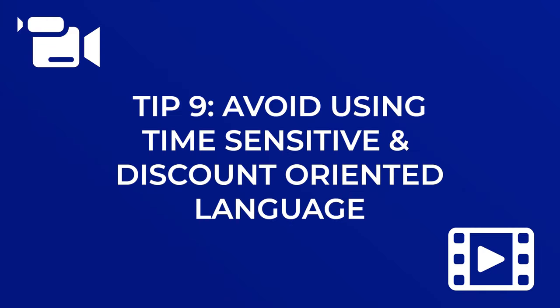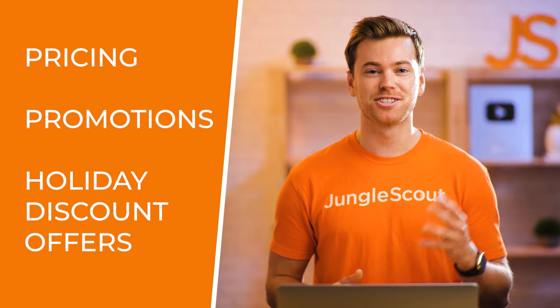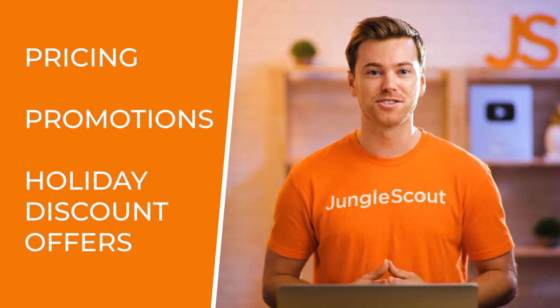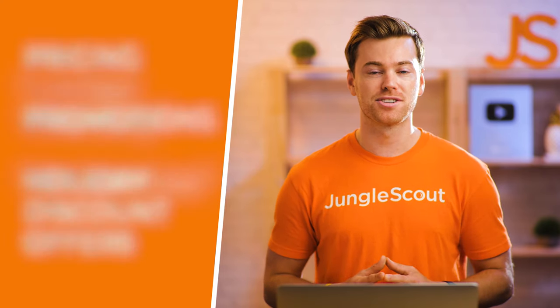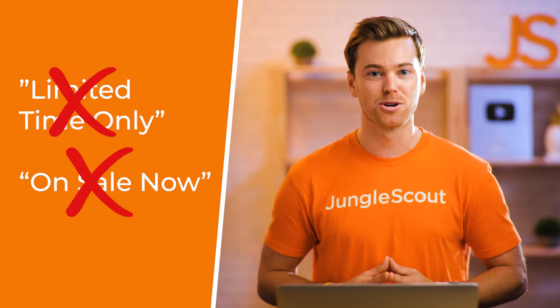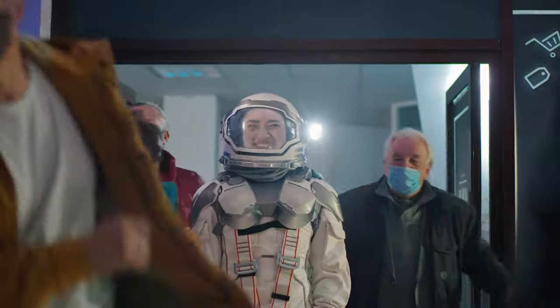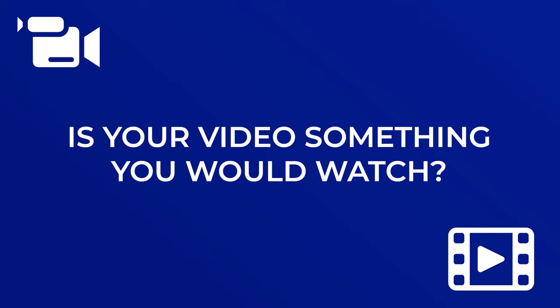Make sure you avoid using time-sensitive and discount-oriented language in your video. Amazon will reject your video if it contains information such as pricing, promotions, or holiday discount offers. Try to avoid phrases such as 'limited time only' or 'on sale now,' or anything that could be interpreted as a promotion. My last tip is to inject some personality into your video — don't be afraid of getting creative. We all see videos that are boring and painful to watch, so put yourself in the viewer's shoes. Showcasing your brand's personality is a great way to differentiate your product from the hundreds of similar products out there.